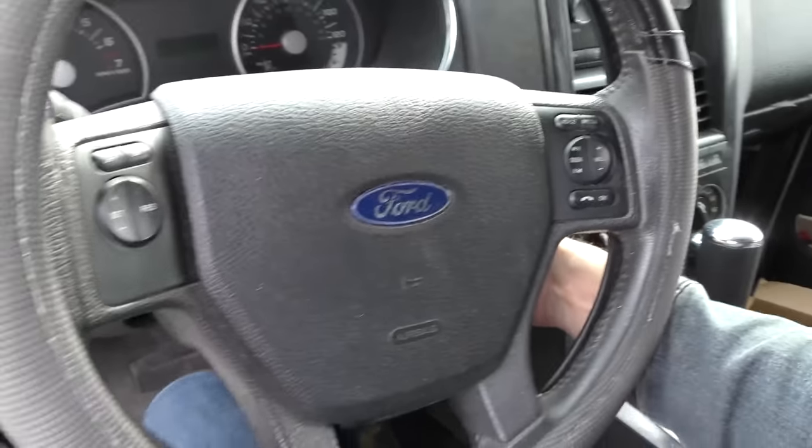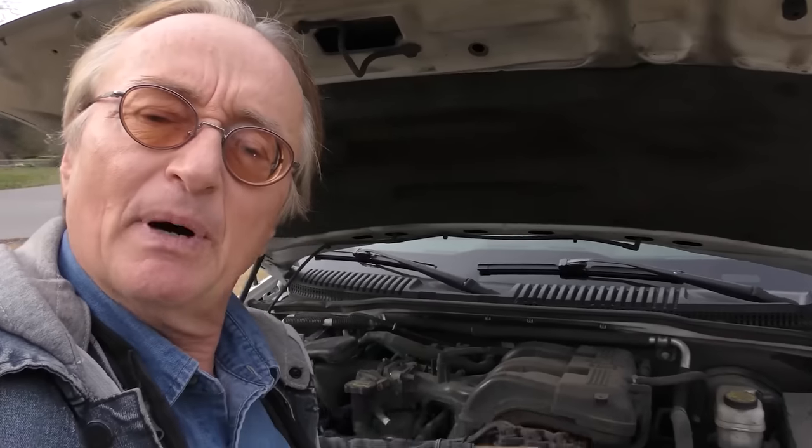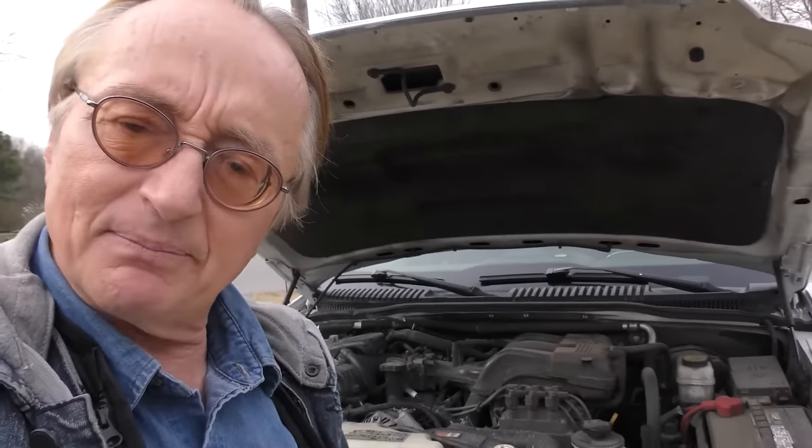Let's start it up — starts right up. As you can hear and see, the engine's running smooth, doesn't make too much noise. These are excellent engines. It's the transmissions on these all-wheel drive ones that have the problems.